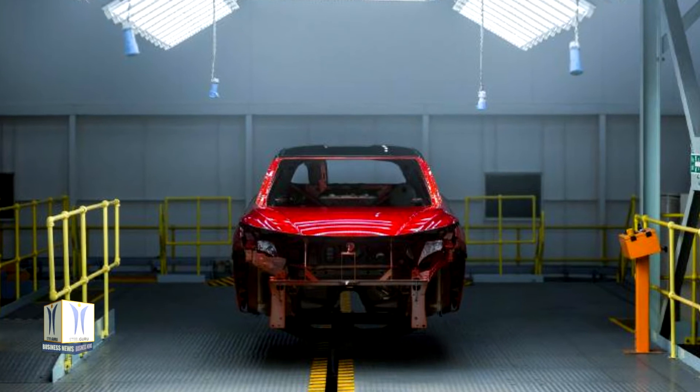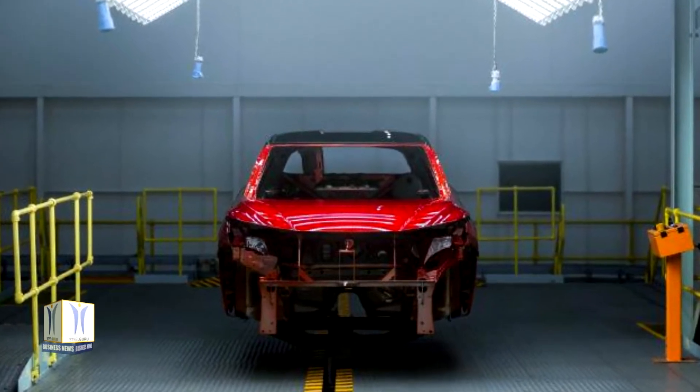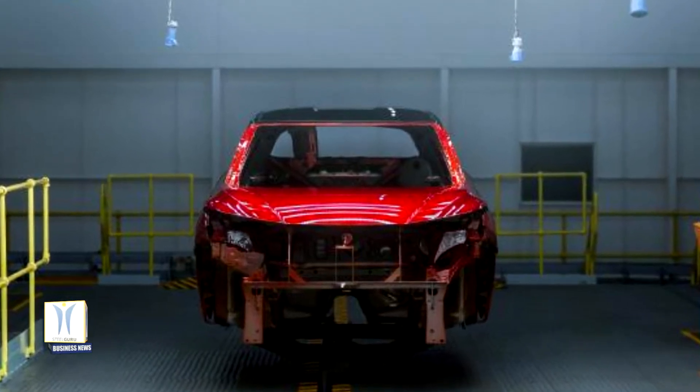From the electrocoat primer and careful dipping procedure, to the sealant and underbody paint application, every stage is optimized to deliver the perfect blend of durability and beauty.